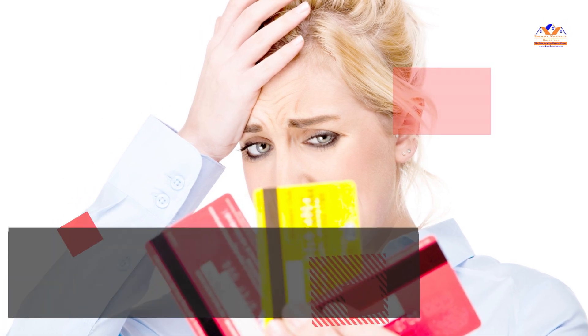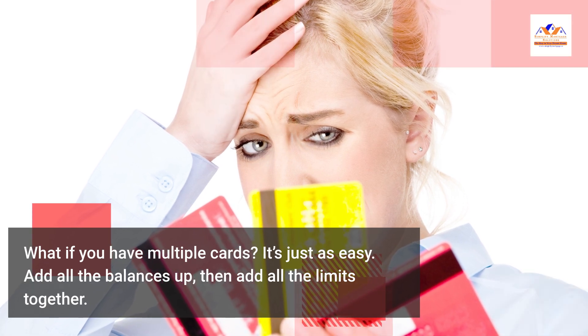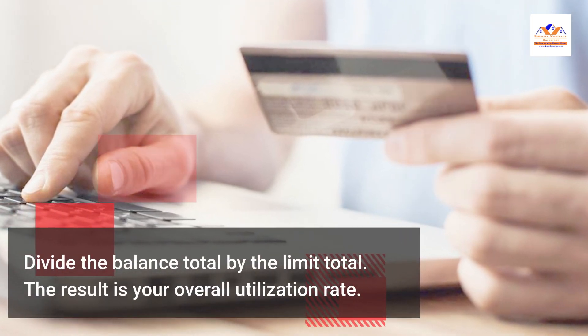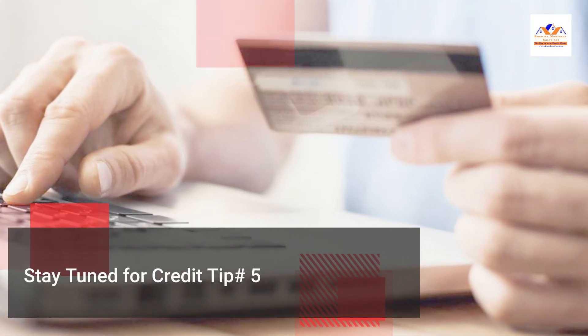What if you have multiple cards? It's just as easy. Add all the balances up, then add all the limits together. Divide the balance total by the limit total. The result is your overall utilization rate. Stay tuned for Credit Tip No. 5.